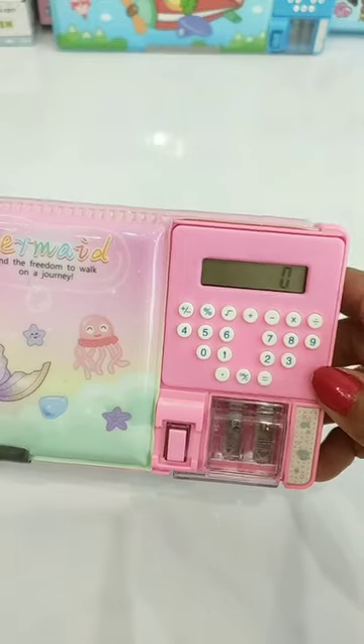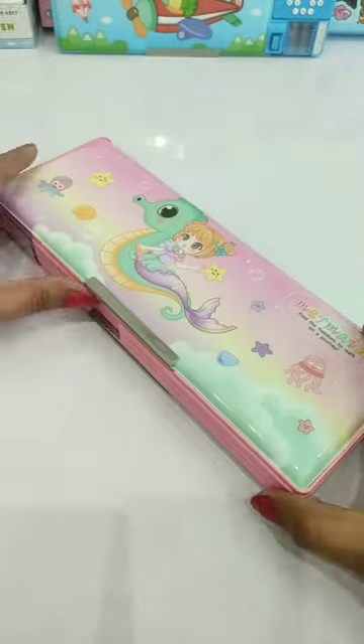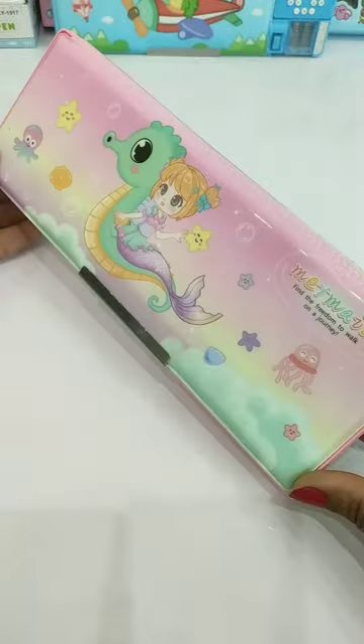With this, you can easily calculate like a normal calculator. And this is its second compartment, which is quite spacious and you can arrange your stationery accordingly.